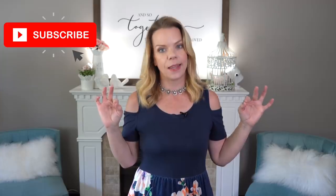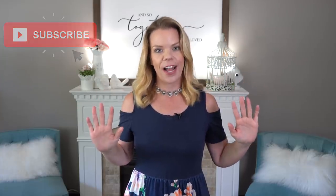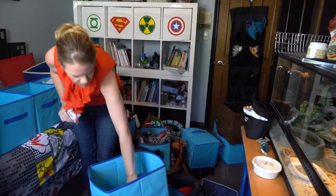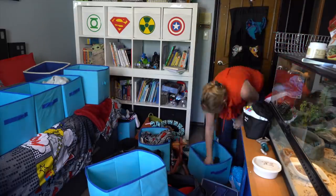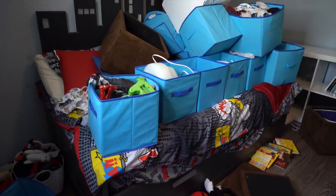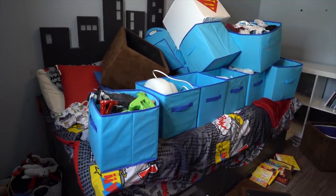Thanks so much for watching! If you haven't already, hit the subscribe button, because this Thursday I have a fall decluttering video coming out where I went a little bit crazy and decluttered all the things I declutter every fall. So many garbage bags — just wait till you see how much left my house. Joe is a little concerned with how much I'm actually getting rid of, but I feel amazing. I hope you find that video inspiring — I'll see you Thursday.